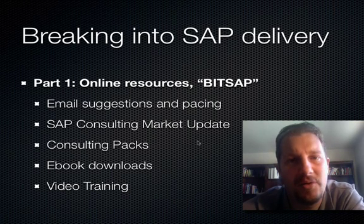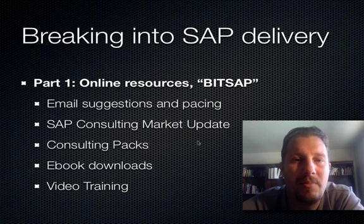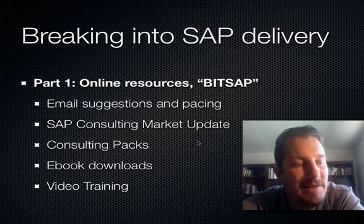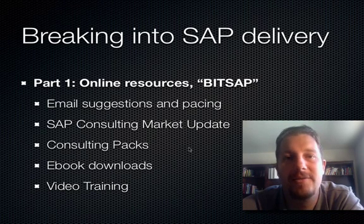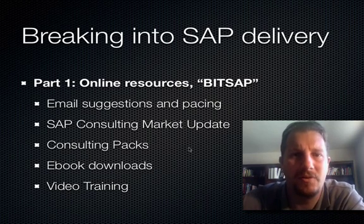The next thing is the SAP Consulting Market Update. I regularly go in and look at the demand for all the different modules in SAP, and I post charts and graphs so you can understand what skills are hot and what skills are not. So you understand what skills to acquire — it's easier to get a job if there's more demand for a particular skill, so I tell you what to go after. Consulting packs are megabytes and megabytes of downloads that I give you access to with previous project files, so you can really get an idea of what goes on, what you need to deliver, and what you need to talk about and be prepared to work with when you're working in SAP.